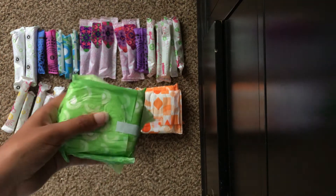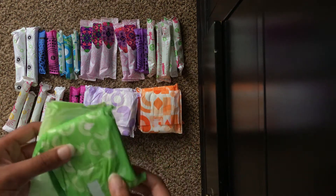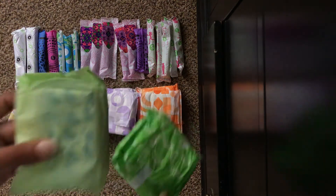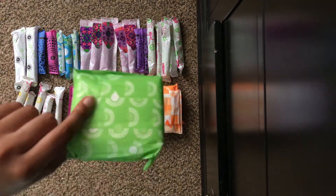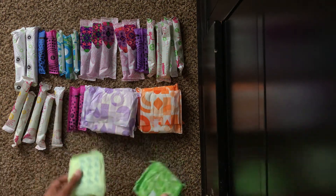These aren't overnight pads, but towards the end of your period you really don't need an overnight pad. So maybe on your last day you can get by with just using a heavy maxi. I have one Stayfree Maxi Super Long and one Always Maxi Long Super. But again, feel free to exchange these for overnights.